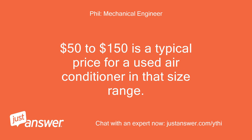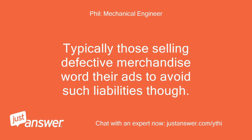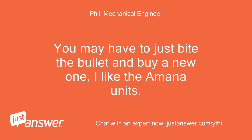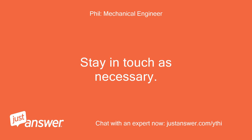$50 to $150 is a typical price for a used air conditioner in that size range. If the seller's ad says he guarantees it to work, then you might have a good case in Small Claims Court. Typically those selling defective merchandise word their ads to avoid such liabilities, though. You may have to just bite the bullet and buy a new one — I like the Amana units. They have good warranties and parts are always available. — Phil